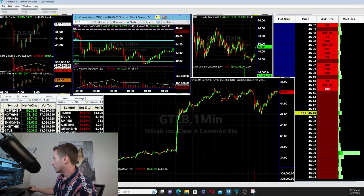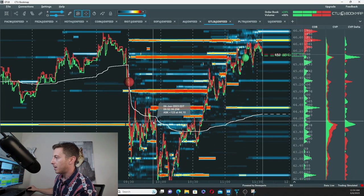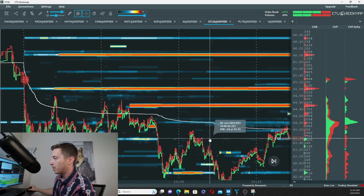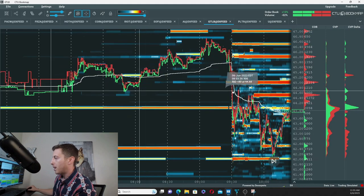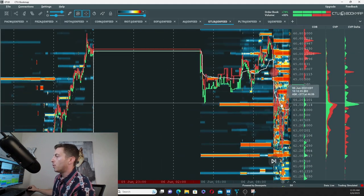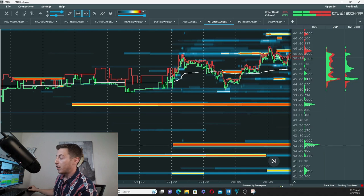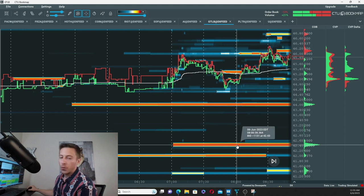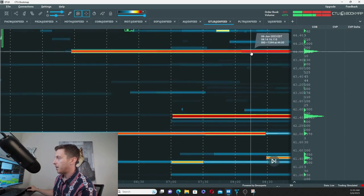Let me draw back to the book map on GitLab. I'll tell you where I ended up taking the calls — it was for June 9th, out of the money at the time because you get a cheaper premium. When you're looking at icebergs, you can see there's about 7,000 shares on the bid at 44, and about 10,000 shares on the bid at 42.43.